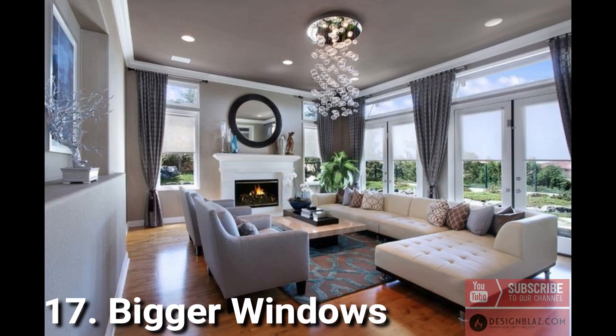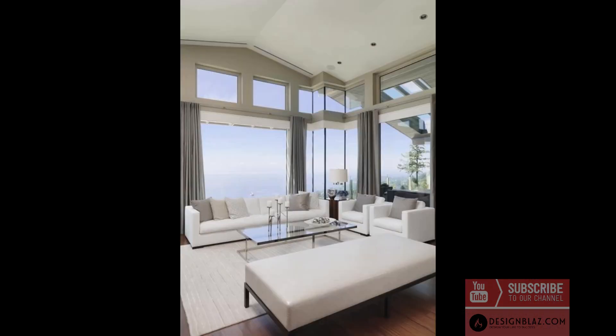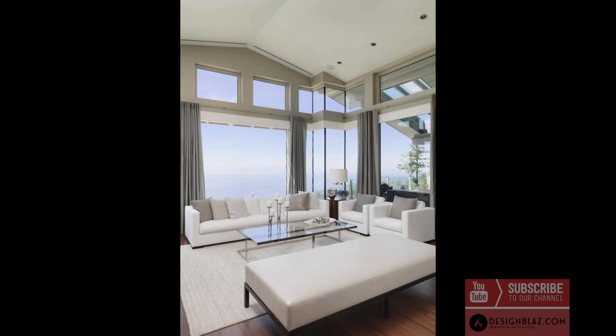17. Bigger windows: modern living rooms are made more spacious with larger, wider windows. Focusing on clean lines and clear beams will create a timeless and classic appeal. 18. Shades of white: white living rooms are classic, current, and still preferred by many. Consider a white color scheme when repainting this room, or introduce white with your leather upholstery.